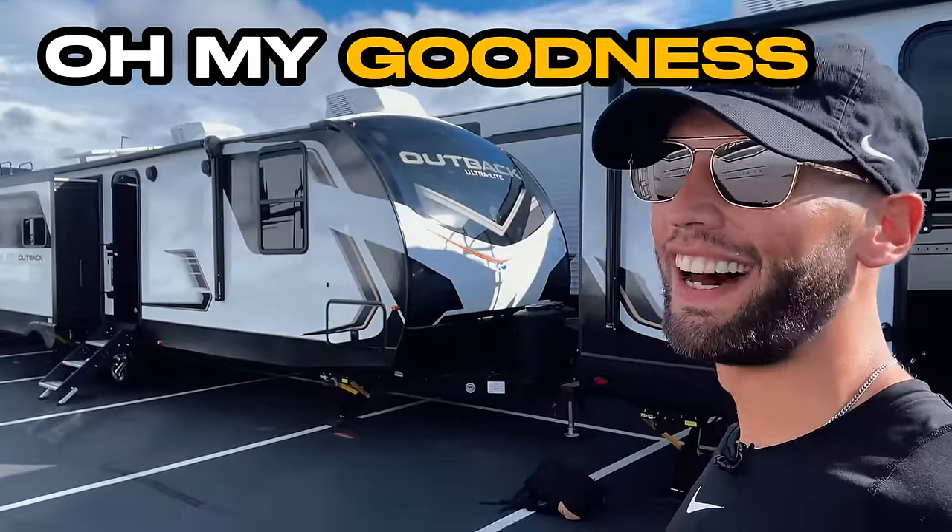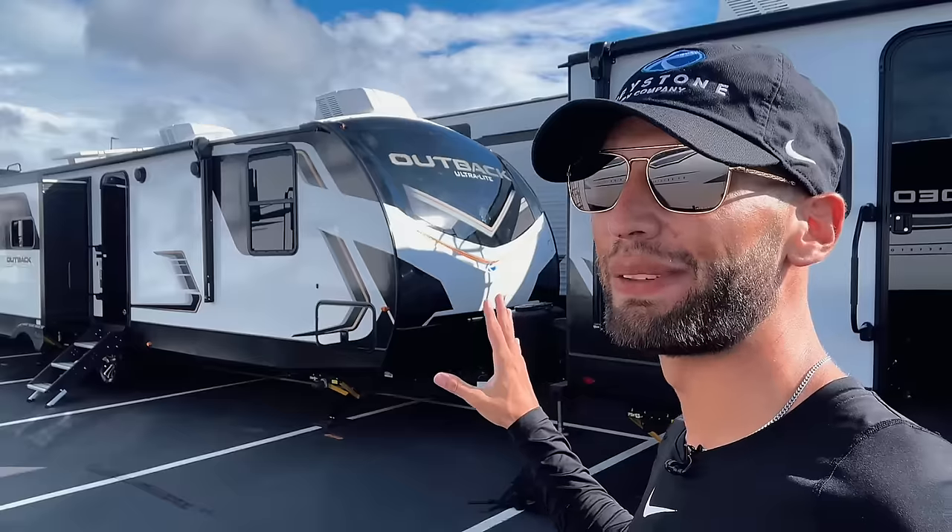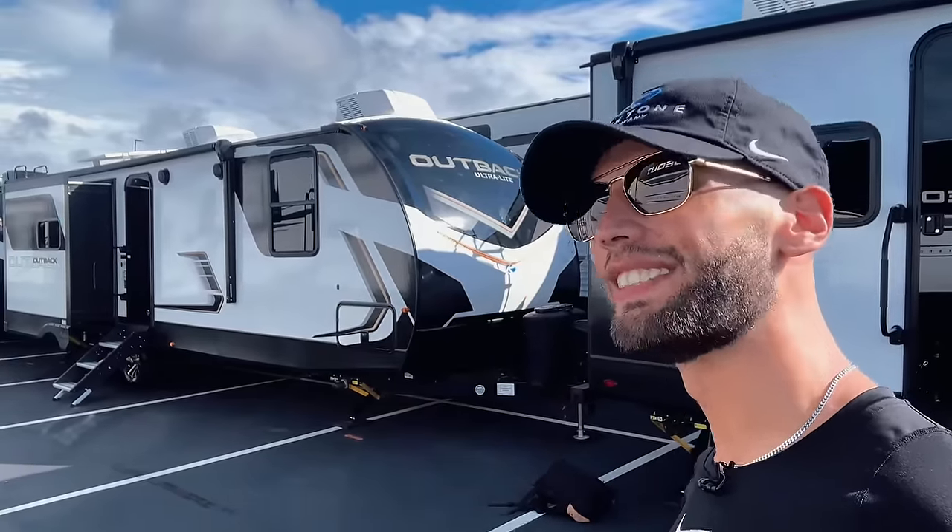Oh my goodness. I know I get excited about a lot of different RVs, but please hear me out. You need to see the inside of this new 2024 travel trailer. Let's go take a look.